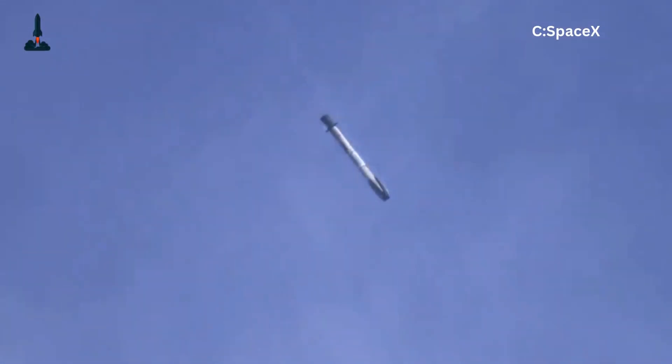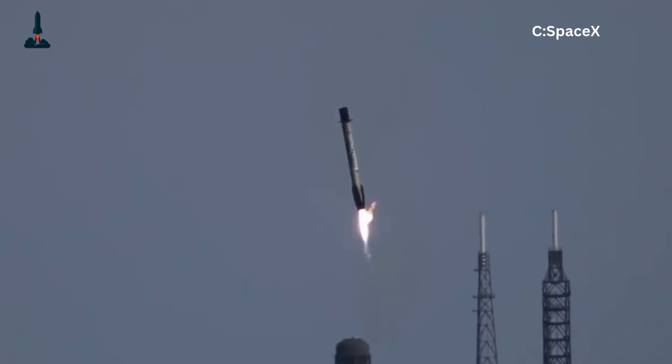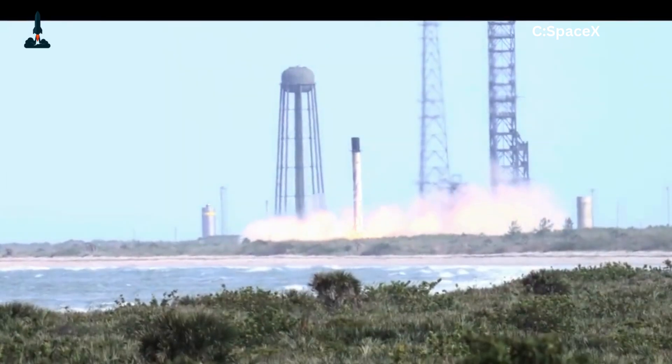So, what do you think? If you were designing Falcon 9's legs, would you have gone with Iron Man retractables or SpaceX's keep-it-simple approach? Drop your thoughts in the comments. And hey, if this video stood firmly on four legs of good content, give it a like, subscribe for more spaceflight deep dives, and I'll see you in the next mission breakdown.